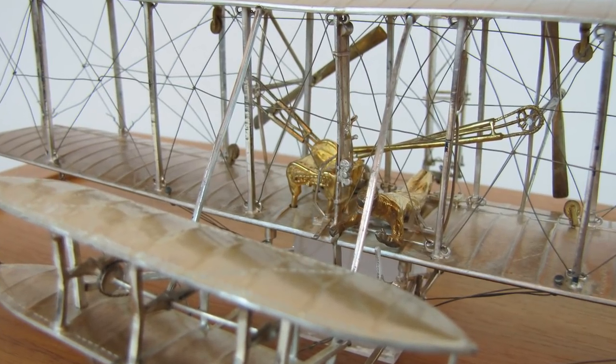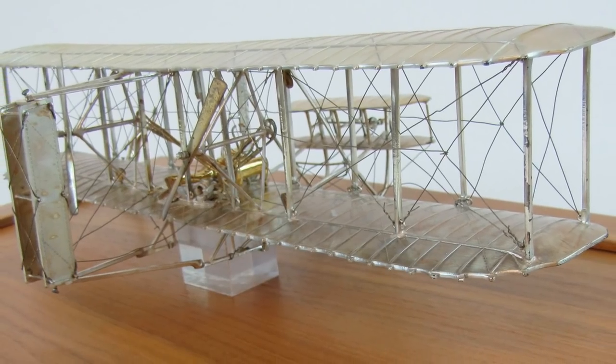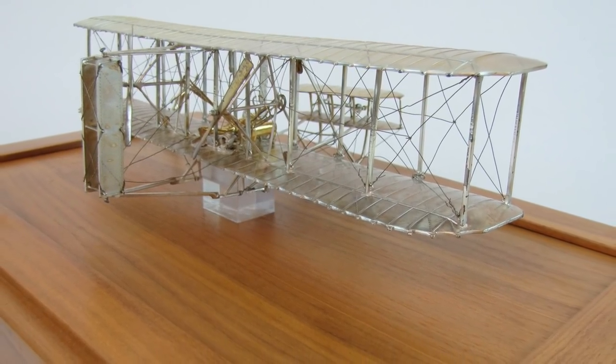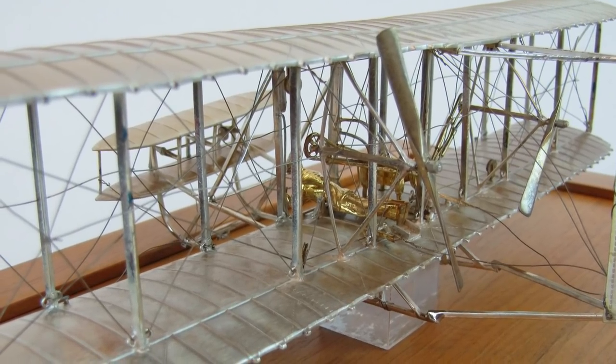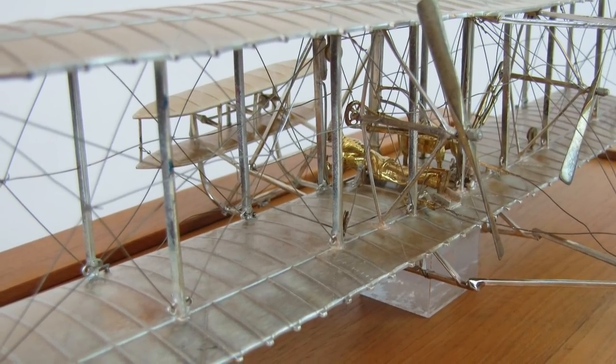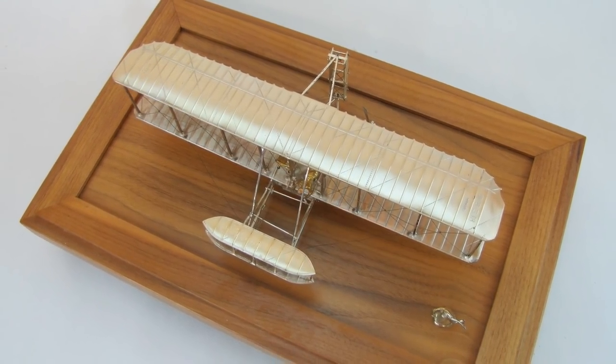I actually bought this model before I went to the Columbus coin show, and while I was there I did a little research and came across these images on the internet, since I didn't have the actual model with me. These are very good images. There's not a lot of information on the internet about this particular object.